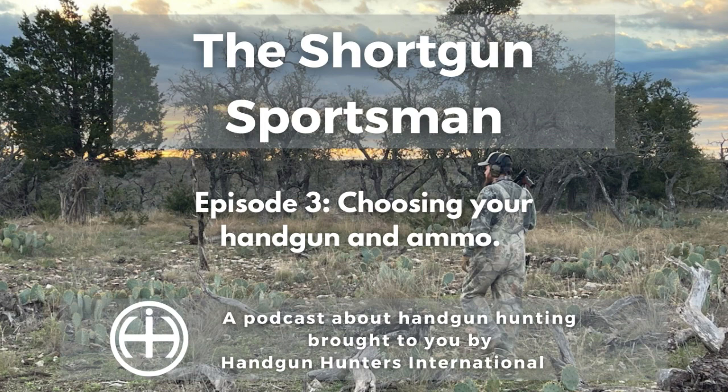Now that someone's decided on their gun, the next thing they're going to have to decide on is the ammo. This can be a tricky, controversial subject because a lot of handgun hunters have experiences that tend to lead them to one camp or another with different kinds of ammo. Basically, the first thing you need to consider — talking about .357 since it's ubiquitous as a target gun, a hunting gun, and a self-defense gun — is that there are a lot of different kinds of ammo out there. You need to match the type of hunting you do with the type of ammo you shoot. Make sure you're getting ammo that's hunting ammo.